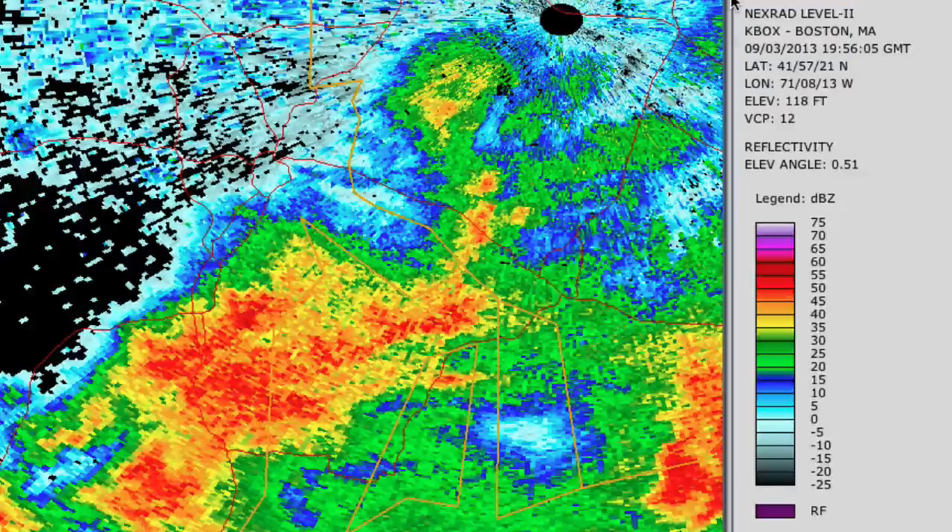By now you've probably seen some of the reports or heard about the potential tornado that occurred yesterday in Warren and Market Street area, and also some damage in Barrington near the golf course near the Rhode Island Country Club.